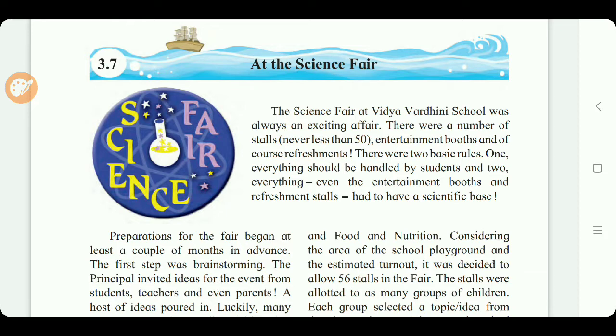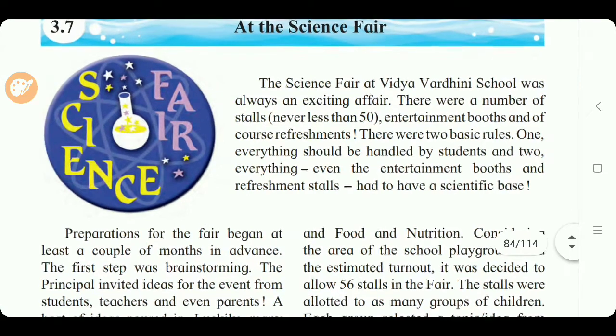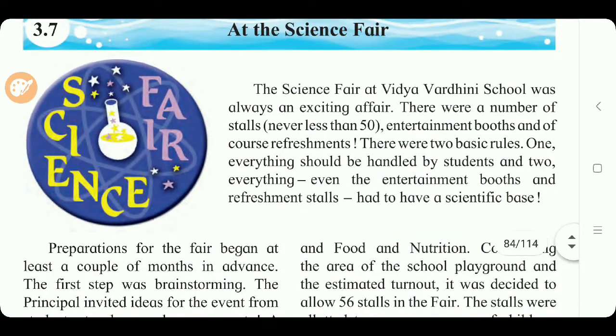The science fair increases the skills of presentation and also increases the interest in being a scientist or engineer. The science fair at Vidyavardini School was always an exciting affair. There were never less than 50 stalls, entertainment booths, and refreshments. There were two basic rules: one, everything should be handled by students, and two, everything — even the entertainment booths and refreshment stalls — had to have a scientific base.